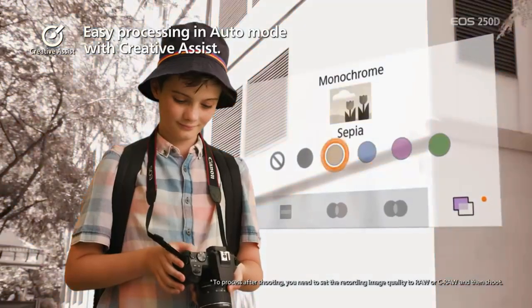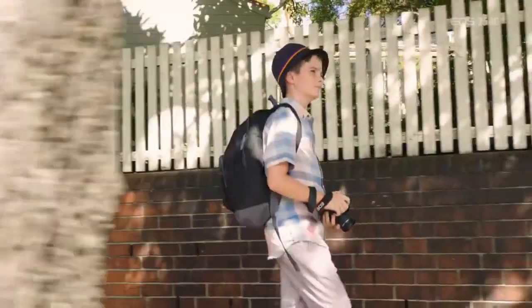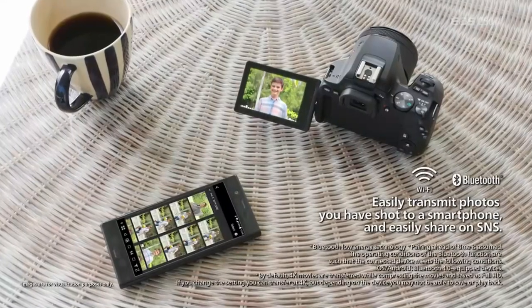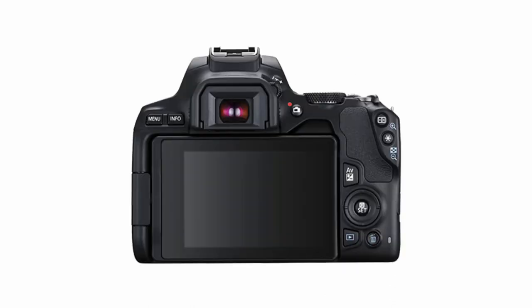It's also as good in live view mode as a mirrorless camera. We're looking forward to trying out the new EOS 850D, but for now, this is the entry-level Canon DSLR we'd recommend, and it's hard to imagine anything beating this more advanced beginner camera for features and value right now.